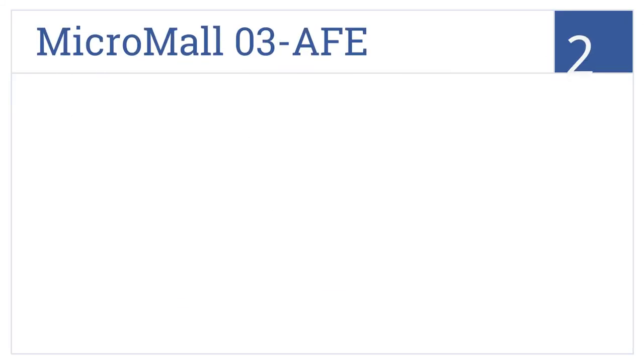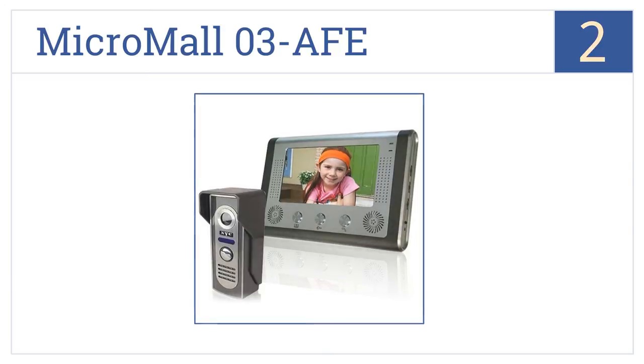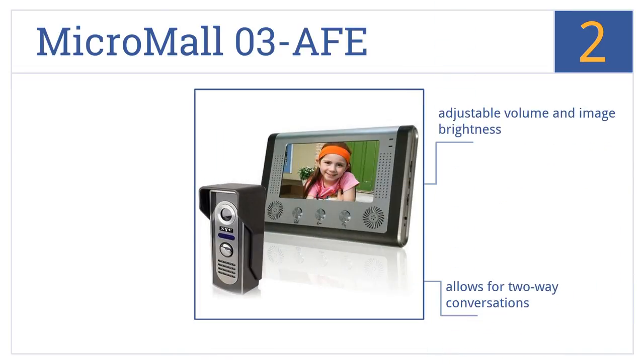At number two, use the Micro Mall 03AFE to keep your home secure. It has ultra-clear night vision so you can identify visitors at night without having to open the door. It features adjustable volume and image brightness, allows for two-way conversations, and can be used with multiple monitors.